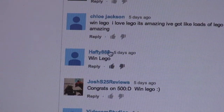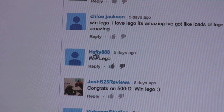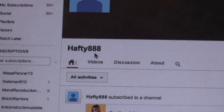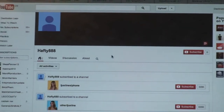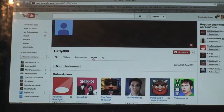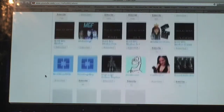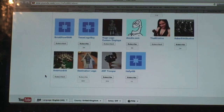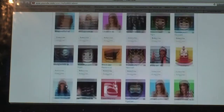Let me bring that down so you can see it in the shot. Okay, let's see if you're subscribed to my channel. And there we go — so he is down here: Destination Lego. So he is subscribed.